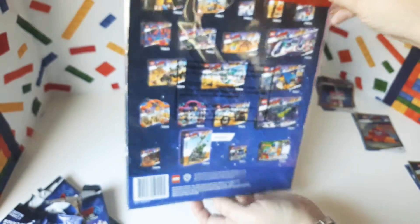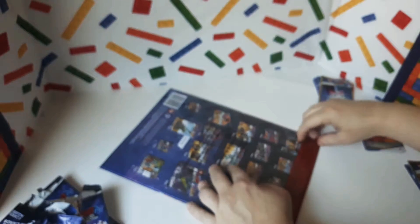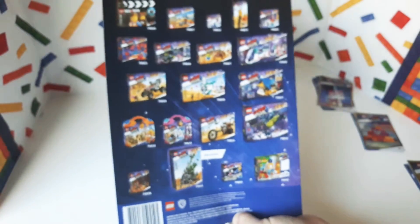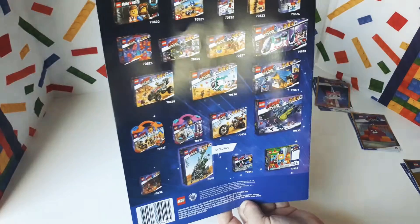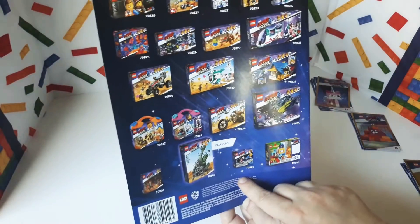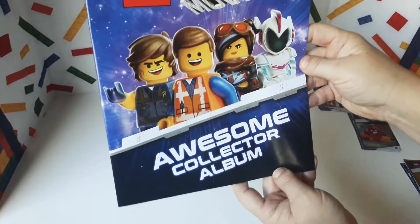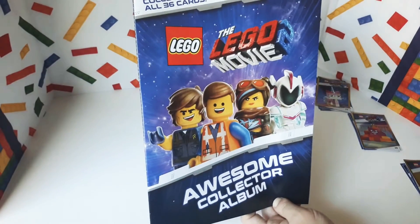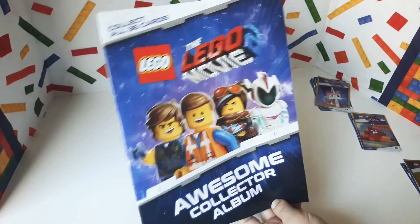And now we need to open the book. Here's the back — it shows you a lot of the different sets and whatnot. Because like I said, I've not opened this yet. That sticky stuff doesn't want to let go. There it is — it shows you all the sets for the Lego Movie 2, which is kind of cool. And here's the front: the Lego Movie 2 Awesome Collector Album — because I guess everything is awesome. There are 36 cards to collect, so I have 12, which means I need another 24 if my math is correct.